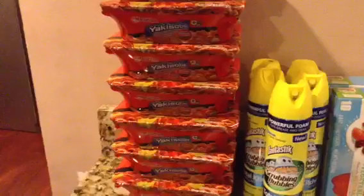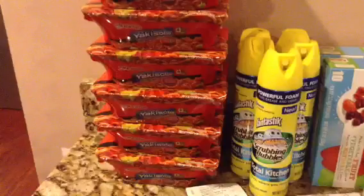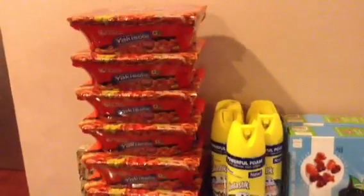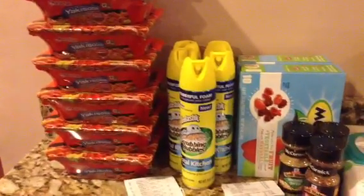These Yakisobas were $0.99. I used a $0.50 off of one, which doubled to $1, so those were free. And I only had about eight coupons left, so I am all done with Yakisobas.